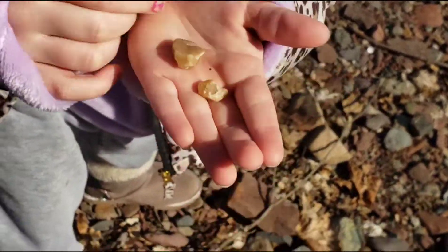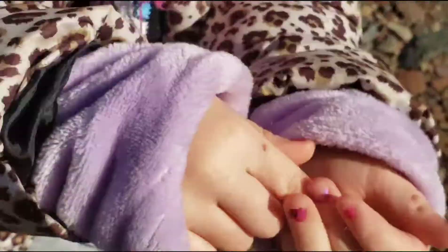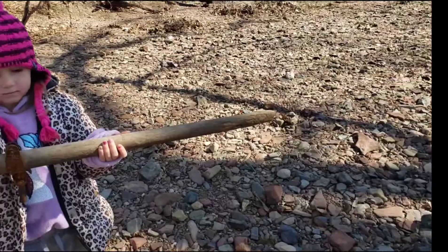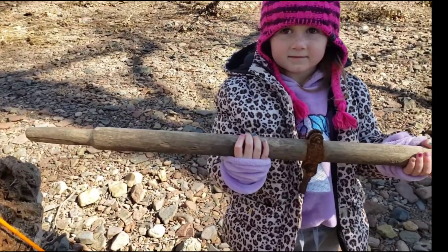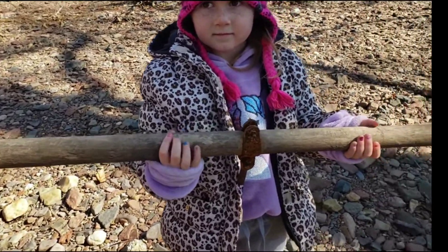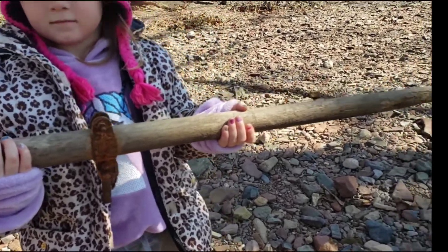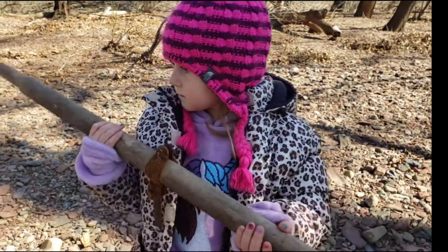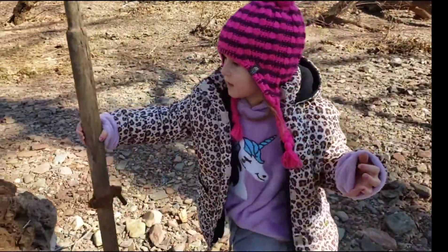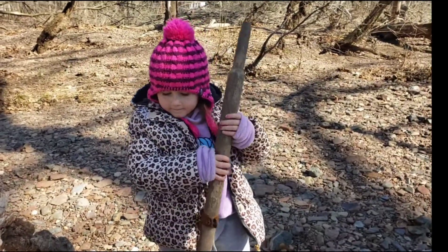Sage has a super find here - look at that! It's an old oar. There's the handle and there's the part that goes into the boat, but there's no paddle on the end. Where'd you find that? Right here - cool! We'll bring that home. Great fun!